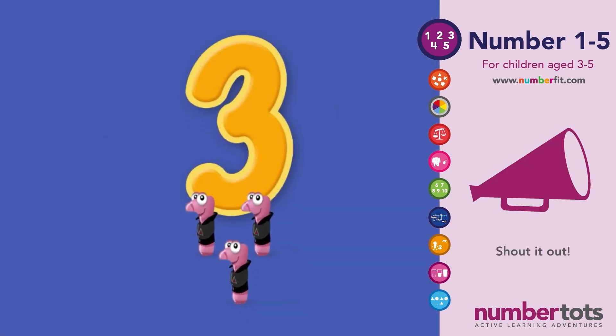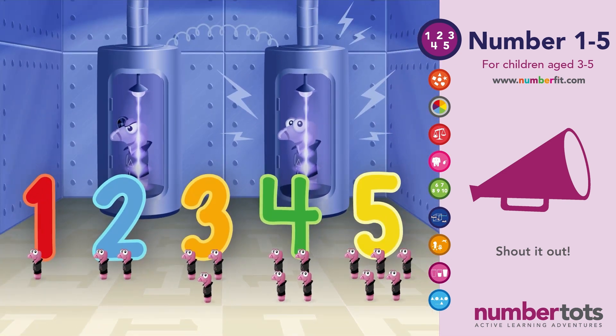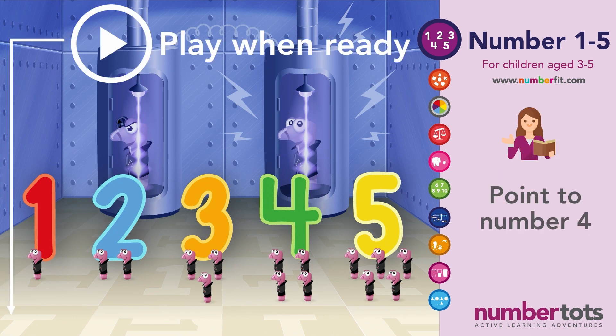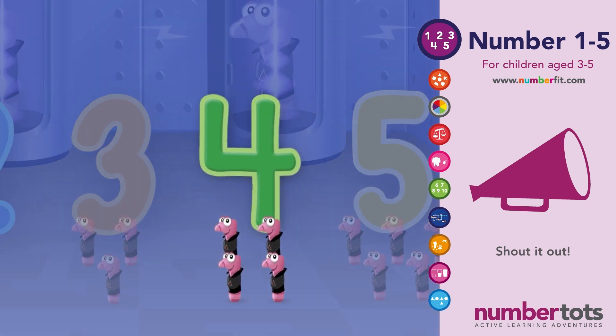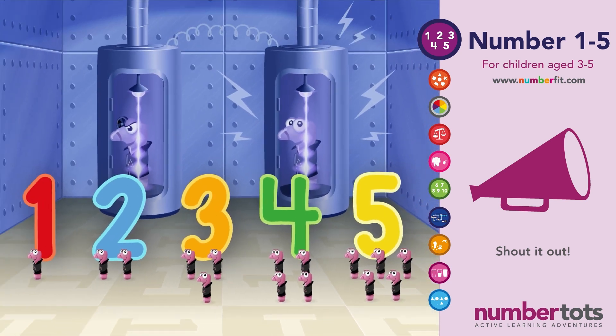There it is! And shout out how many worms are underneath it! One, two, three! Three worms! And where's the Number 4? There it is! And shout out how many worms are underneath it. One, two, three, four! Four worms!